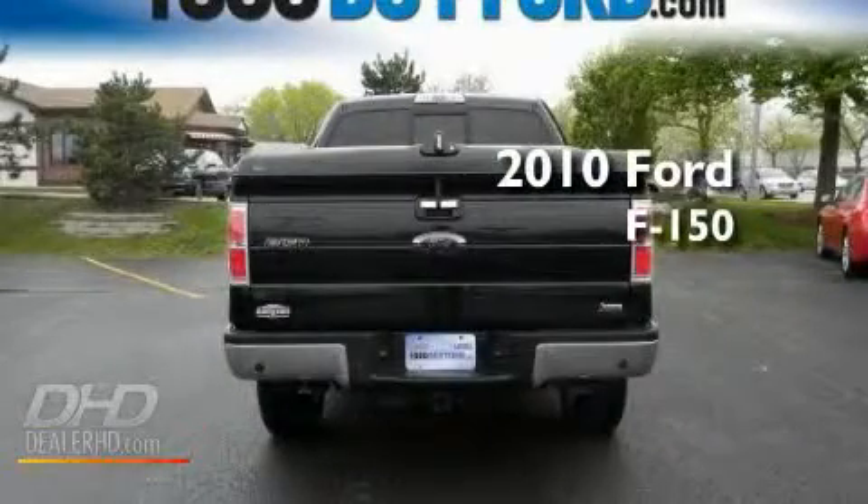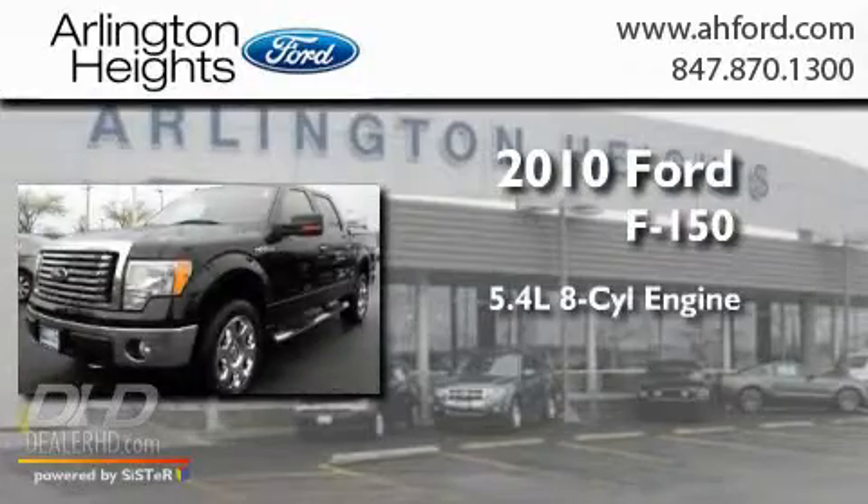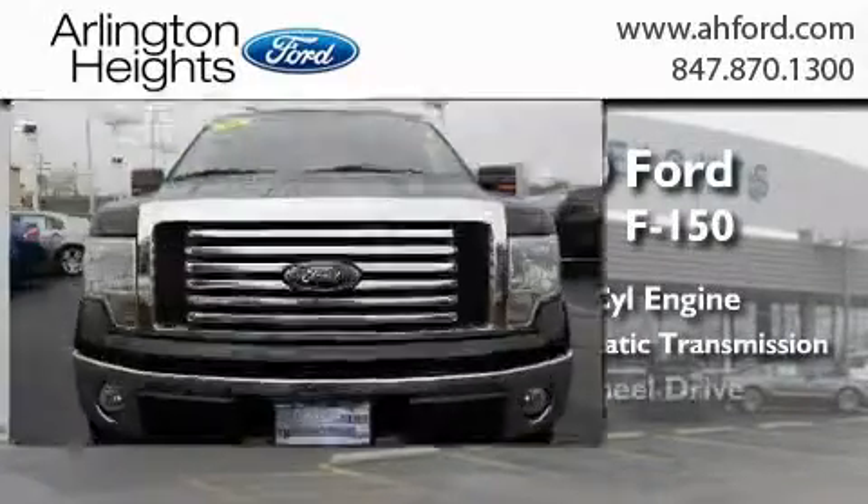This is a 2010 Ford F-150. It features a 5.4 liter 8-cylinder engine, a 6-speed automatic transmission, and 4-wheel drive.